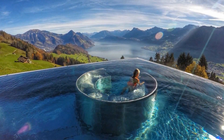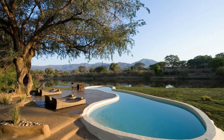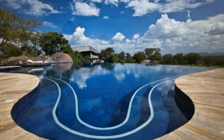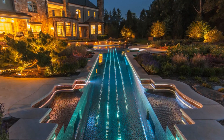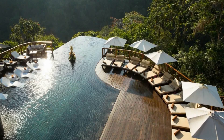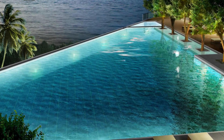Located in the Golden Nugget Casino, the pool is able to tickle everyone's nerves because it creates the illusion that a person is swimming surrounded by sharks. In fact, this pool only surrounds a giant transparent reservoir with marine animals. In the pool, there is a water slide with three levels, the descent from which passes through a transparent pipe in the thickness of the aquarium with sharks.